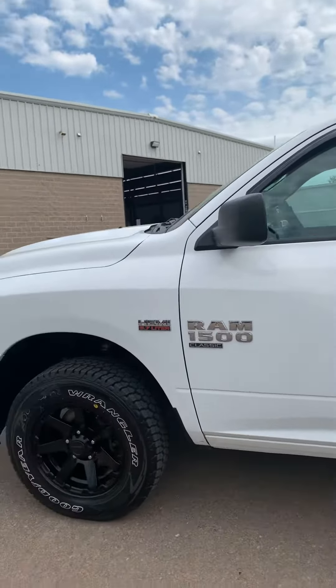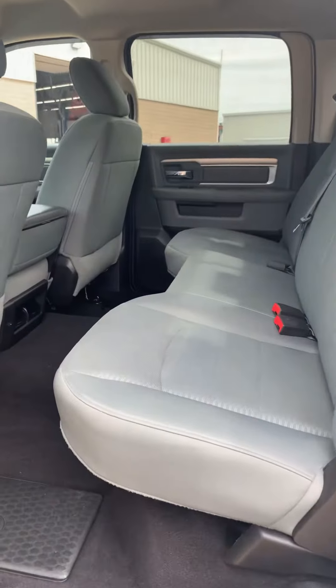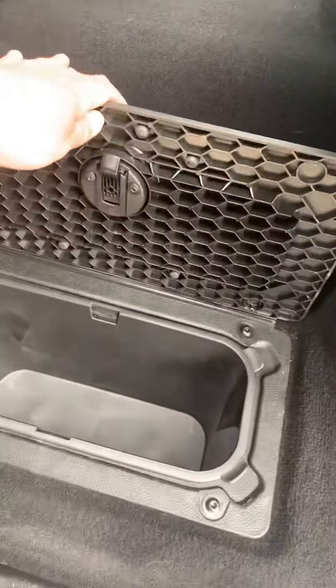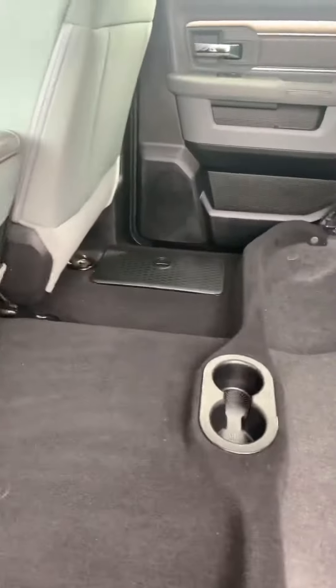As you can see, this is a super nice truck — it's in very good shape. Being only a 2019, you wouldn't really expect much wrong with it, and there isn't. Let me show you the back here.